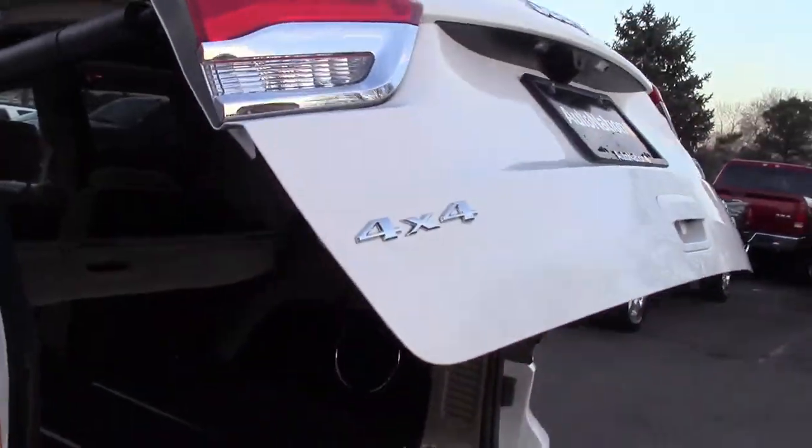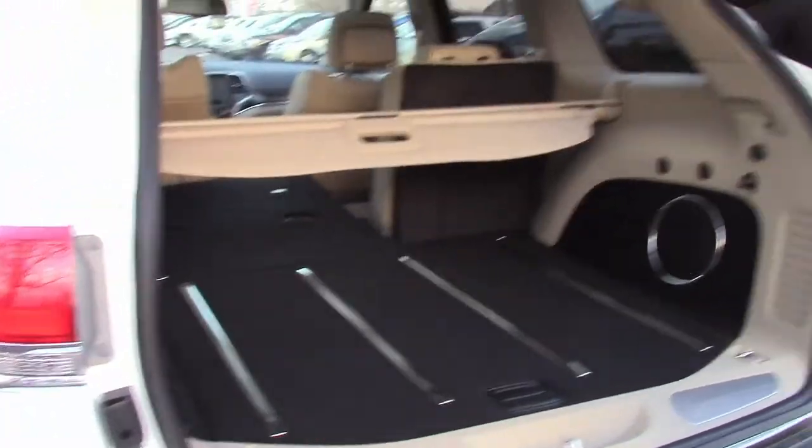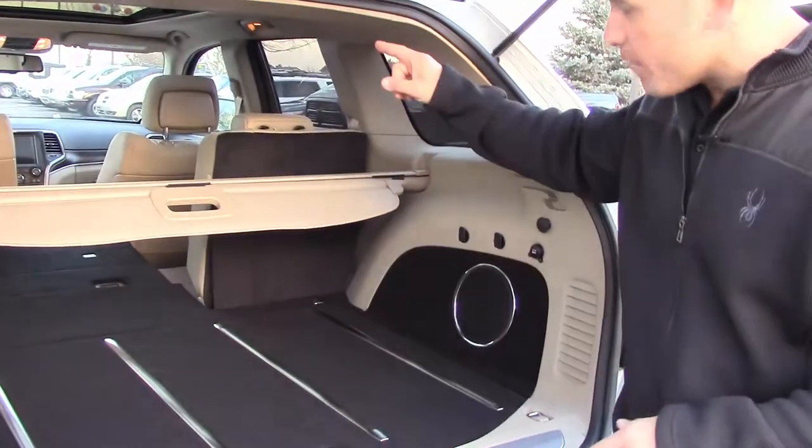On the Grand Cherokee Limited, all I had to do is grab the handle — it has the power hatch standard from the factory. You can open it from inside, close it from inside the rear, from the remote, or from right above the rearview mirror in the front.